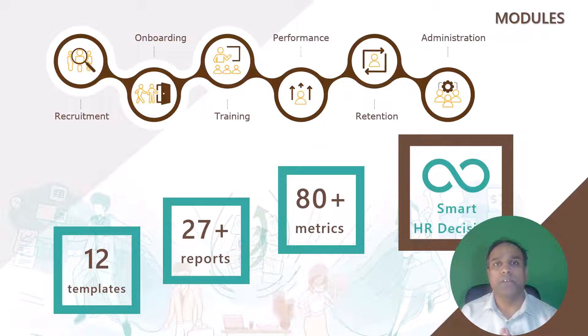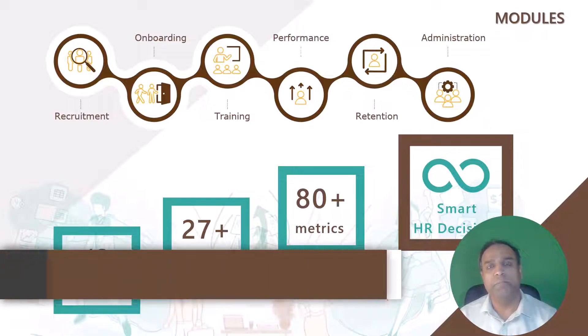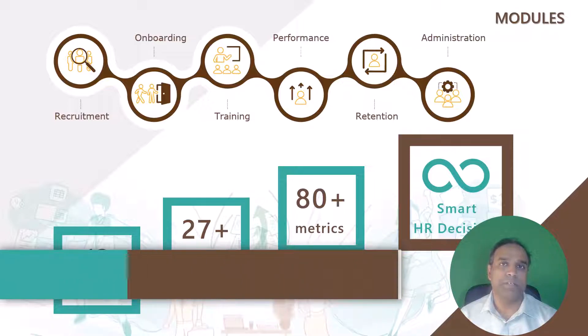Our intent is to cover the entire spectrum of HR needs — right from recruitment, onboarding of employees, training and development, performance evaluation, retention, and also administrative tools and templates. There is only one goal for this product, which is to help you take smart data-driven decisions and increase the return on investment for your company.